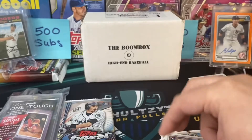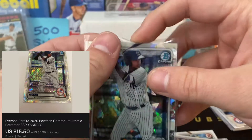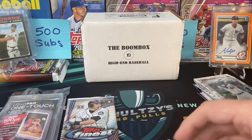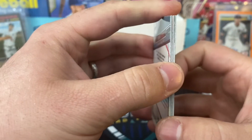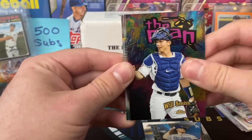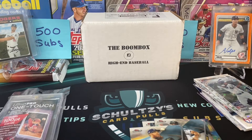2020 Topps Finest coming up next. Too bad it wasn't a Jasson Dominguez — that would have been sick. Hit that like button for some juju — 2020 Topps Finest, can we get the auto? One in six packs. We got an Aquino rookie on top, I see an orange in the middle. Dustin May — nope, that's just the insert. Will Smith, Matt Chapman. We did not get anything. And that is exactly why I downgraded to the Boombox high-end baseball this month.